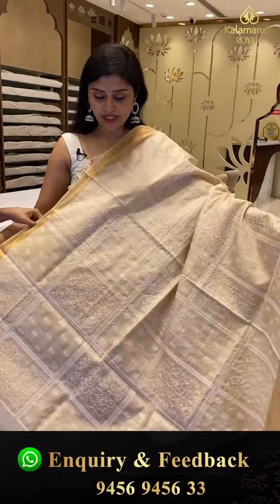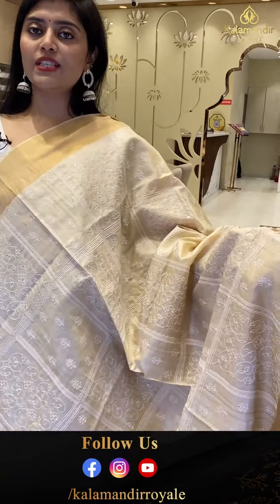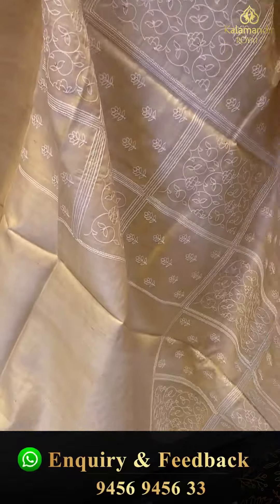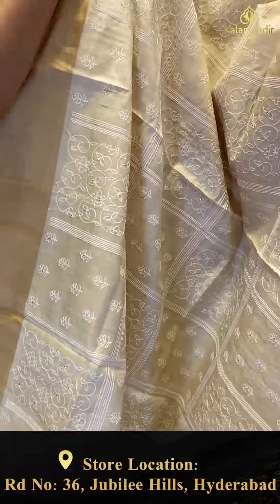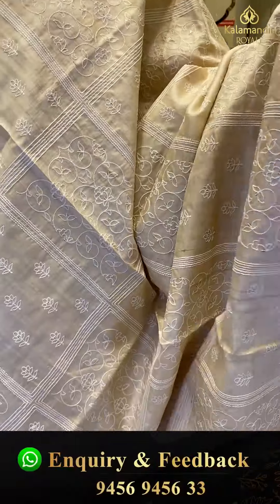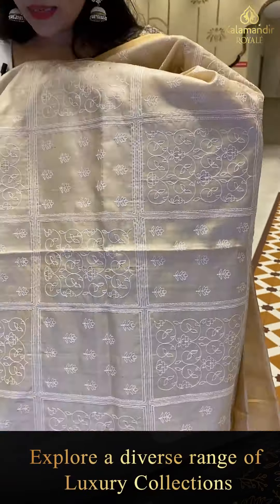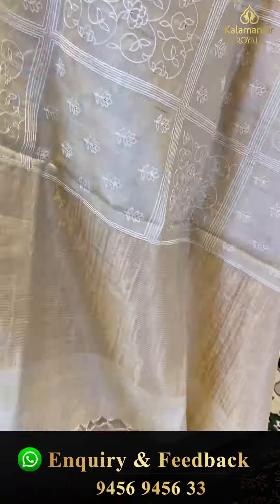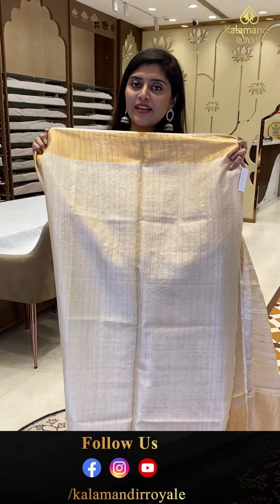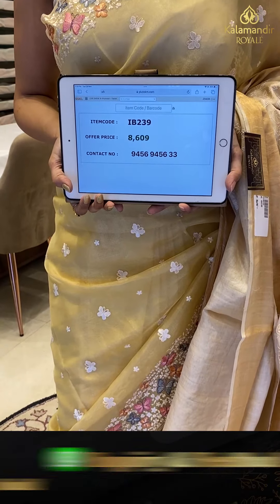Another nice creamy kora color saree — a nice tussle material. All over the saree we are seeing check patterns with different types of thread embroidery. We are seeing leafy jals, slava motifs, and sequence work to highlight. Top and bottom borders show gold khadi. Here is the pallu in khadi style. The blouse has gloves detail. Saree pricing — IB-239, offer price 8,609.